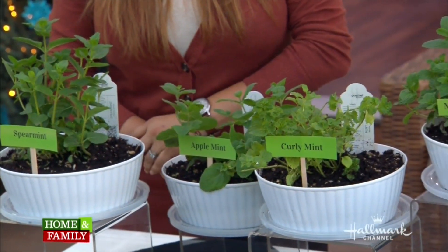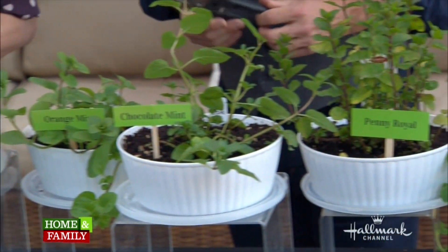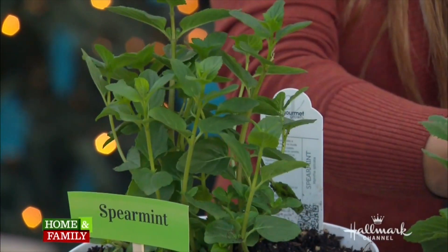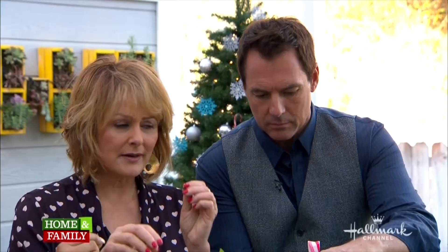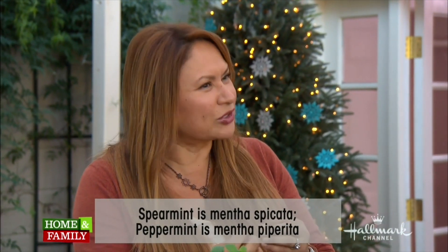There are over 600 varieties of plants in the mentha family. But there are three major differences between spearmint and peppermint. Number one, they are different species. Spearmint is called mentha spicata, while peppermint is mentha piperita — a whole different genus with its own characteristics.